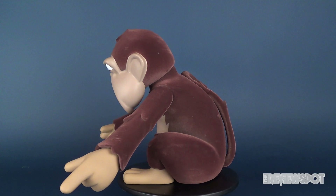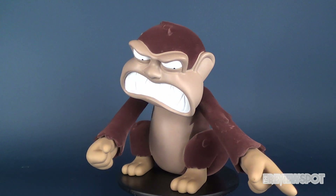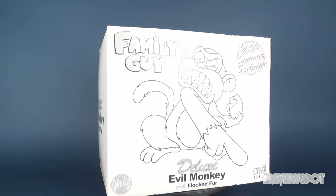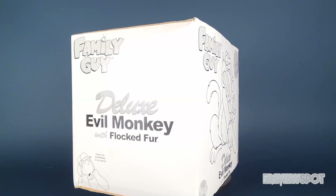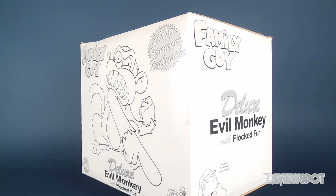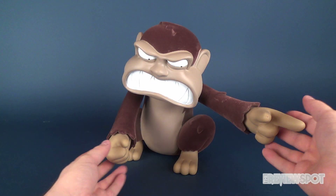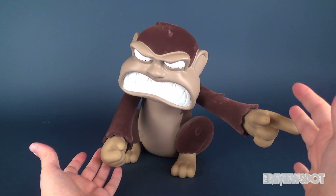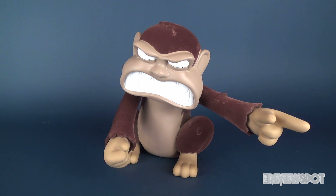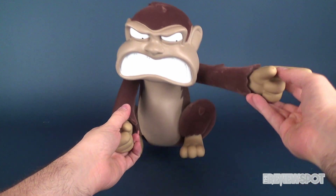Hey guys, in this video we're gonna be checking out the Mezco Toys Family Guy 2006 summer exclusive — the deluxe evil monkey. A rather funny story about how I picked up this one: I knew he was coming out back in 2006 and he was gonna be a summer exclusive, but I couldn't get my hands on the evil monkey.